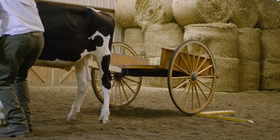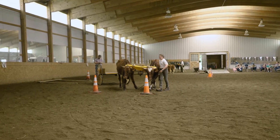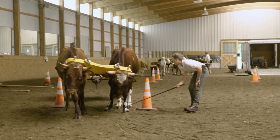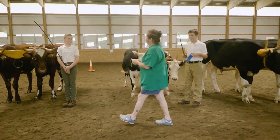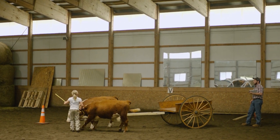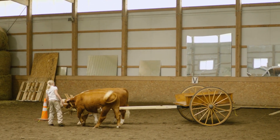At the 4-H working steer show, young competitors demonstrate a range of skills they have trained their team on. Organizer Wendy Sorrell tells us about the commitment this 4-H activity requires. This working steer is probably one of the more intricate classes. It takes a lot when you're having two bovine brains and a youth brain, and they're supposed to be working together. It's a lot of training.